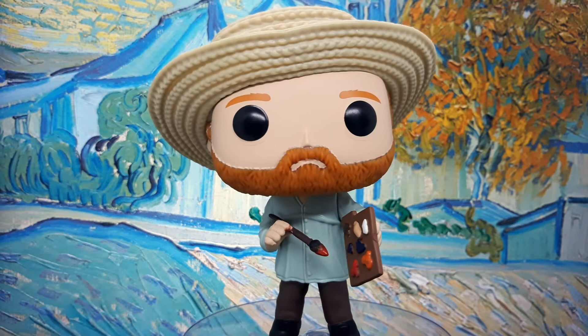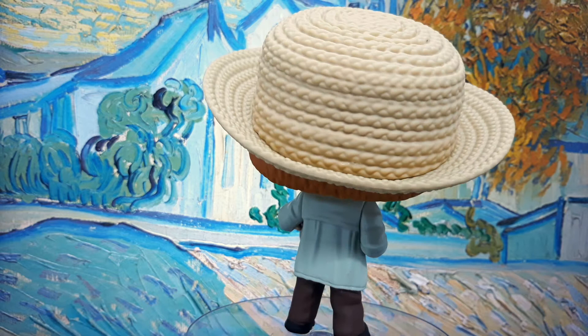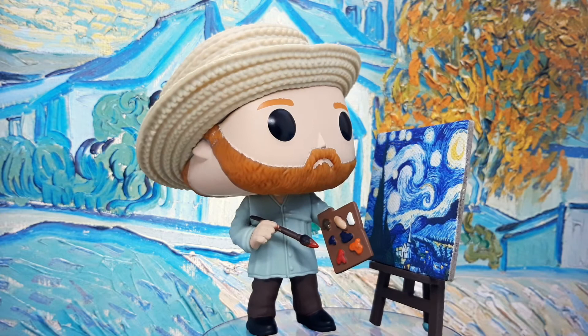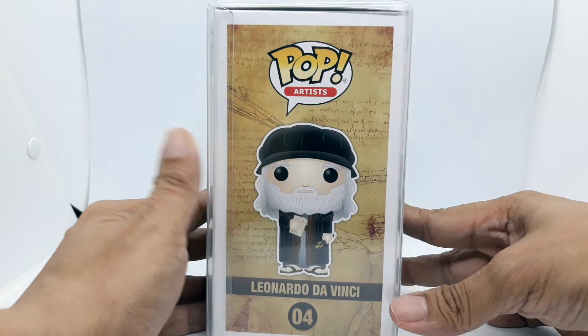Only after he died was his genius recognized. It was nice that they sculpted him holding a brush and a wooden paint palette. He has a lot of famous artwork, especially Starry Night, which inspired the song by Don McLean.